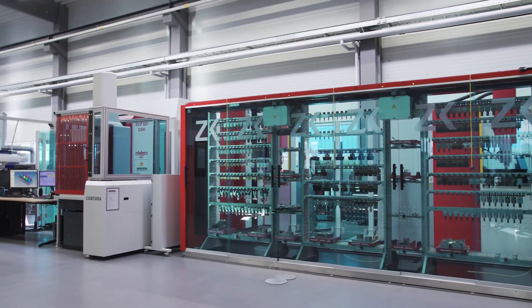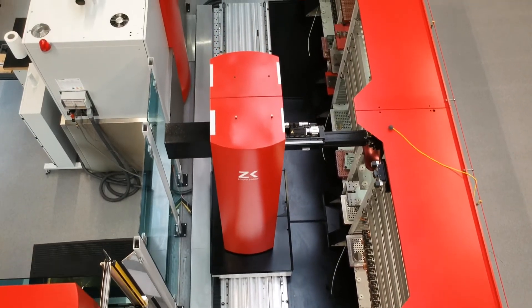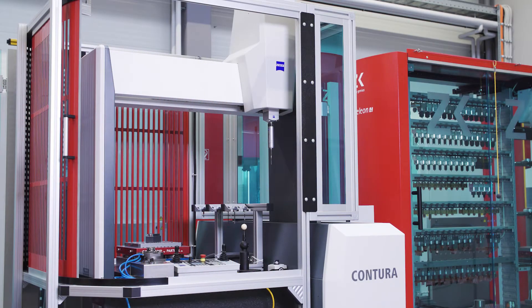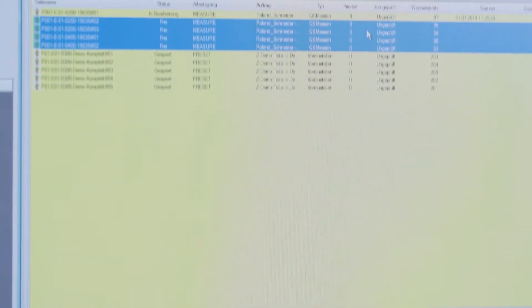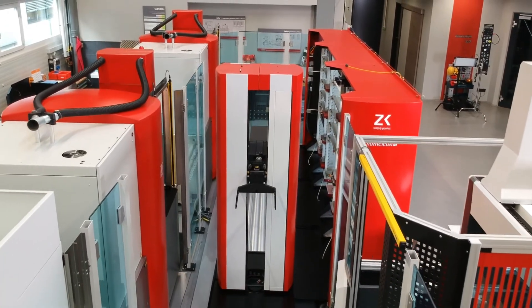The fully automated cell consists of an EDM machine, a handling system, a storage for parts and electrodes, a washing machine, a Zeiss measuring machine with corresponding software, and the molding machine. The coordination between all the machines is completely seamless, thanks to a job manager which acts as the brain behind the entire fully automated cell.